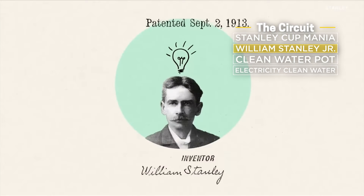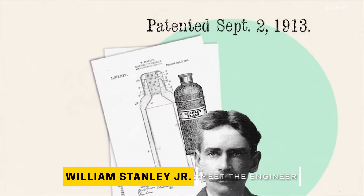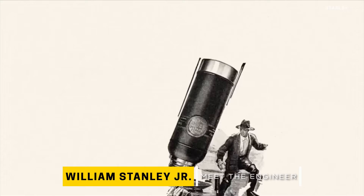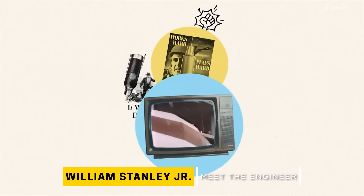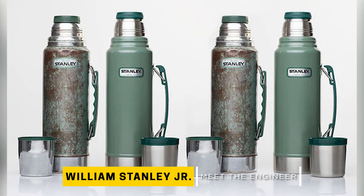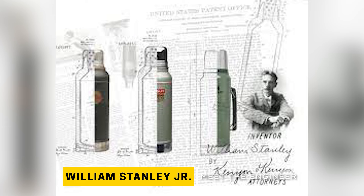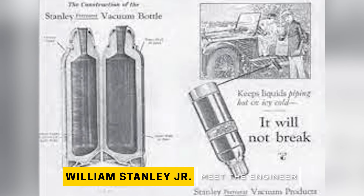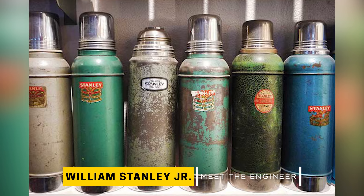It was created by William J. Stanley, an electrical engineer best known for developing a transformer that makes AC power available across large distances. Among his 129 patents was the first all-steel, double-walled, vacuum-sealed bottle, back in 1913. The Stanley thermos was used by pilots in World War II and marketed as the durable flask made to survive just about any outdoor adventure.